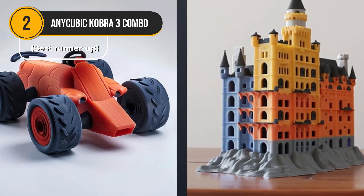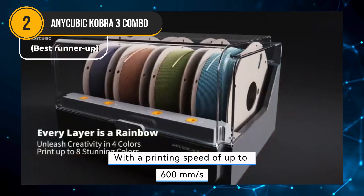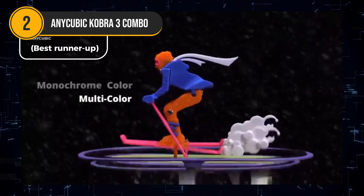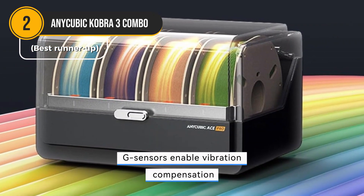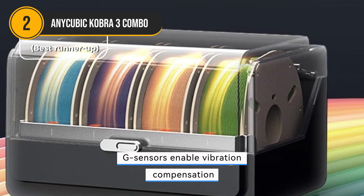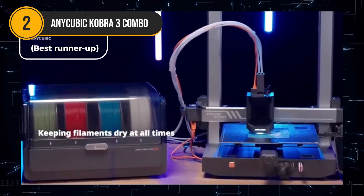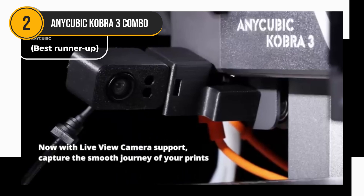Speed is also a significant advantage of the Cobra 3. With a printing speed of up to 600 millimeters per second, it's significantly faster than many standard FDM printers, allowing you to quickly iterate on your designs with minimal wait time. The Cobra 3's built-in G-sensors enable vibration compensation, resulting in smoother and more accurate prints — particularly beneficial for larger prints where vibrations can lead to quality issues. The printer's user-friendly interface and automatic leveling make it accessible to both beginners and experienced users, letting you start printing almost immediately without extensive setup and calibration.